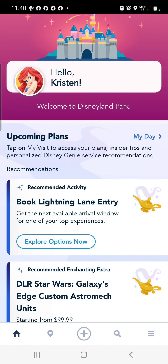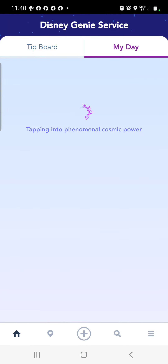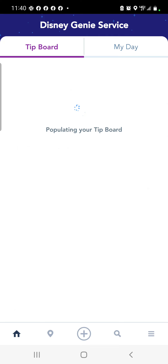Let's refresh. Okay, now we can book another one. So 'Explore Options' — yep, that's recommended activities for me. Let's go back to 'My Upcoming Plans', let's go to 'My Tip Board', and we're in Disneyland.